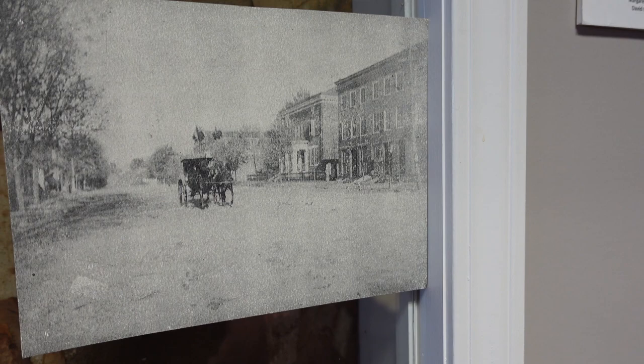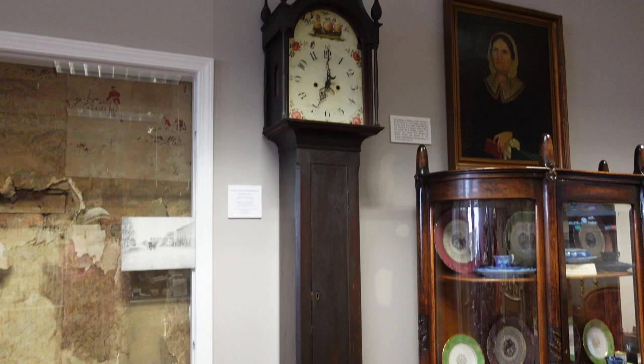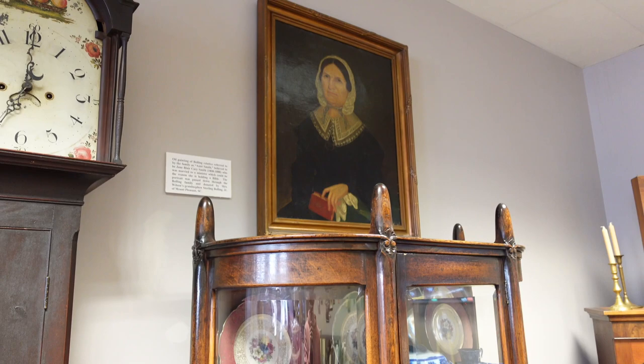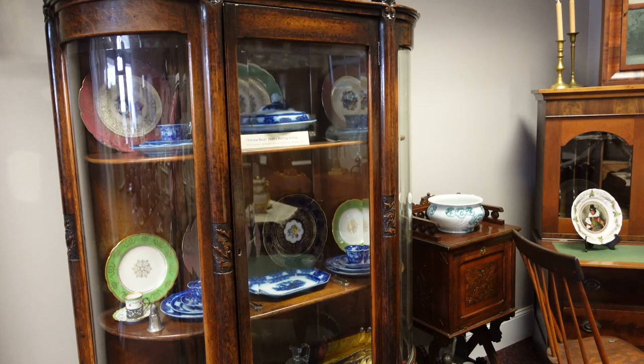Here's the building next door — it no longer stands — but it was a prestigious building lived in by a Virginia governor. There's a grandfather clock right here that was owned by the Wilson family. They donated this oil painting over here. A Bolling relative referred to as Aunt Smith lived from 1808 until 1888. And those are some china pieces from the Bolling family from the 1840s.